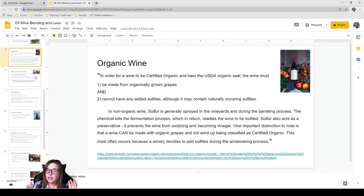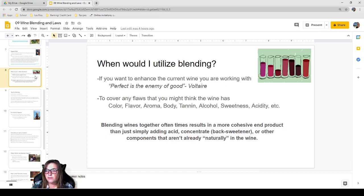So to summarize: almost all wines are natural unless alcohol was added, and most wines are not organic because sulfur is commonly used. Grapes grown from the soil with water from the earth is already a very natural process. Now, on to blending — when would you utilize blending? Anytime you want to enhance the wine you're working with. One guiding principle is Voltaire's quote: 'perfect is the enemy of good.'